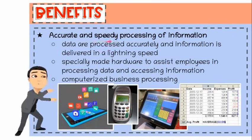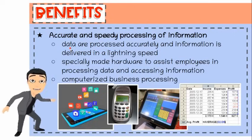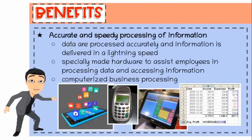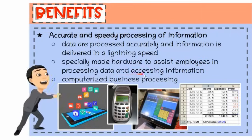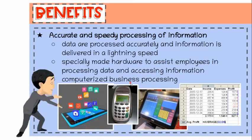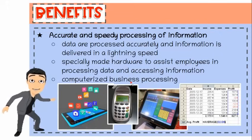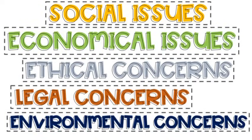Tenth, accurate and speedy processing of information. The use of word processing, spreadsheets, database software, and other application software, which may be installed in a local drive or accessed over the cloud, have helped individuals, organizations, businesses, and governments. Data is processed accurately and information is delivered at lightning speed. Some companies have created specially made hardware to assist employees in processing data and accessing information. Office automation helps office workers improve working efficiency, productivity, data security, and communication. IT has helped to computerize business processing, thus streamlining businesses to make processes extremely cost-effective and increase profit.